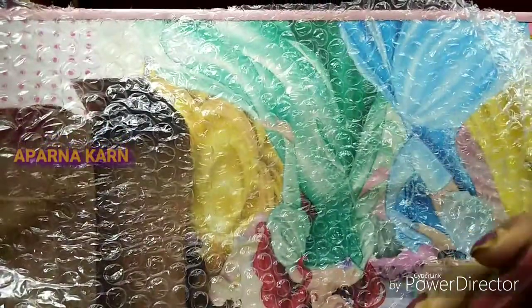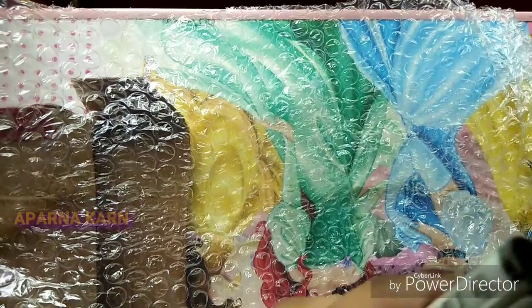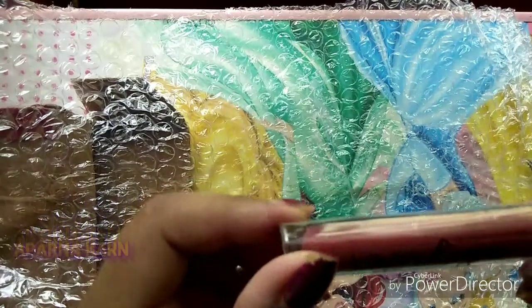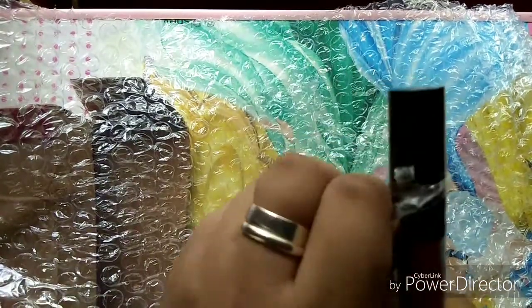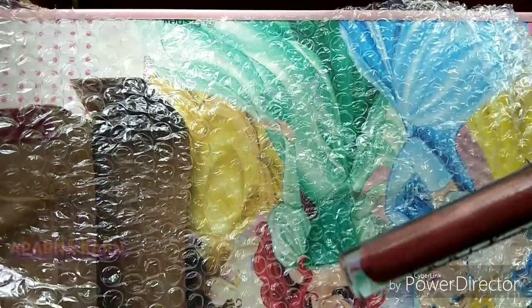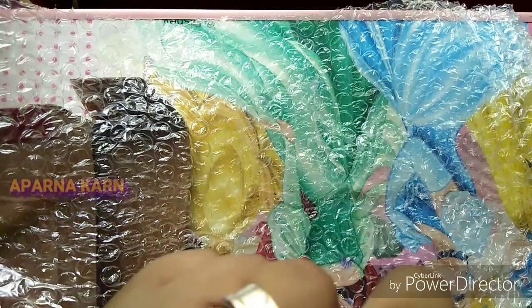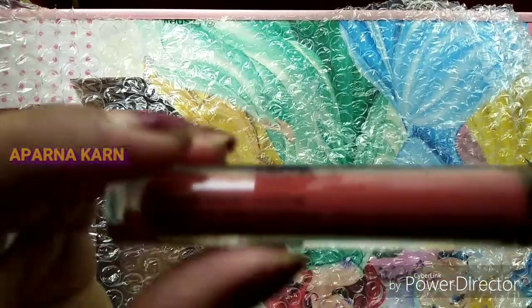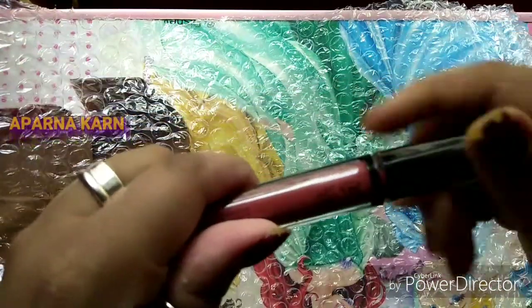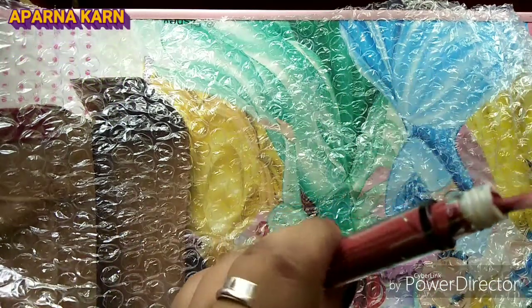And this is the product! This is the NYX Lip Lingerie, and this is in shade 12. So this is the lipstick. The packaging is good and the condition is also good.